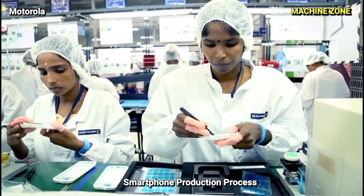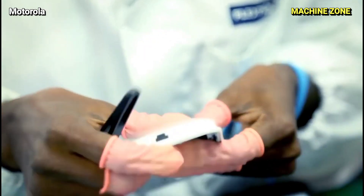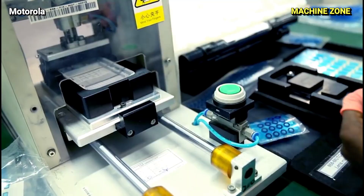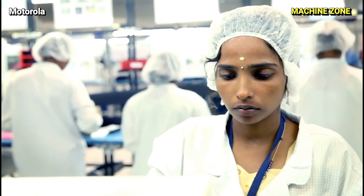The process of manufacturing a smartphone is a complex and fascinating journey, transforming individual components into the powerful devices we rely on daily.